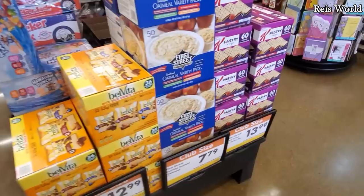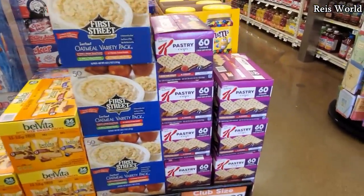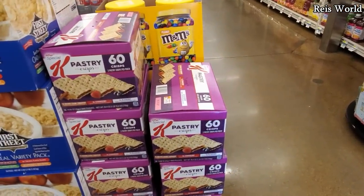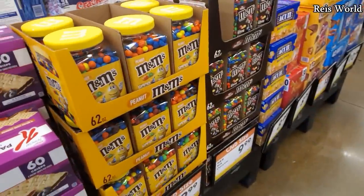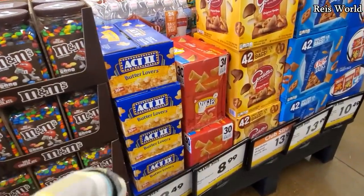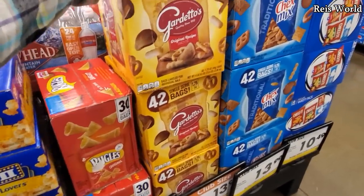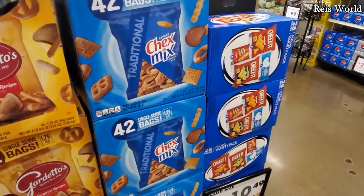Hawaiian punch drink box is $10 and you get 40 in here. Belvita variety pack — chocolate, blueberry, cinnamon, brown sugar for $13, you get 36. Oatmeal is $7.80. $14 for Special K — strawberry, blueberry and brown cinnamon. Peanut M&Ms are $10, along with plain M&Ms for $8.50 and you get 30 bags. Bugles $9.14 for 42. Chex, 42 for $14.